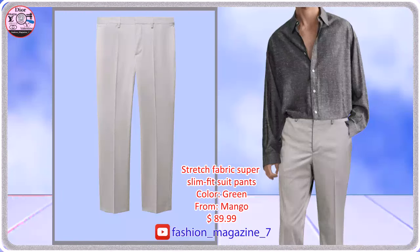Super slim fit, comfort stretch. Stretch fabric for added comfort, medium waist.